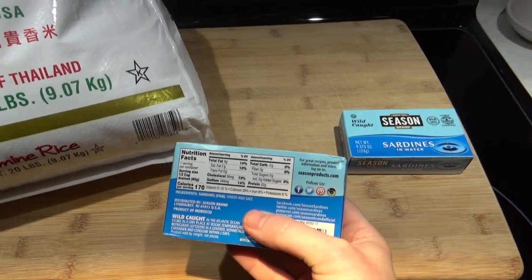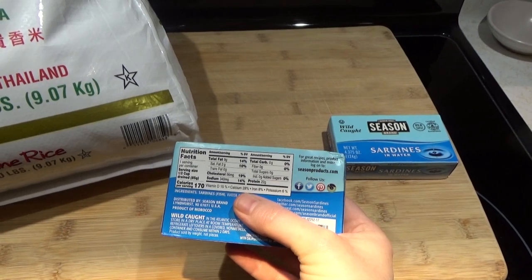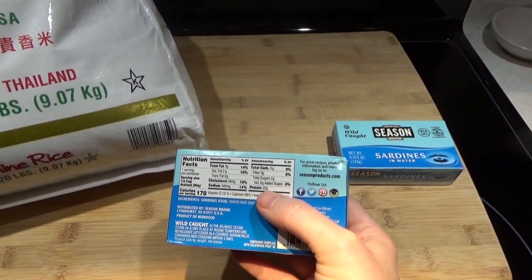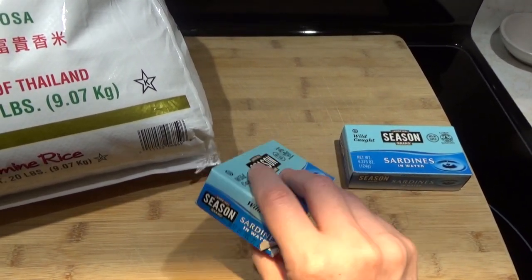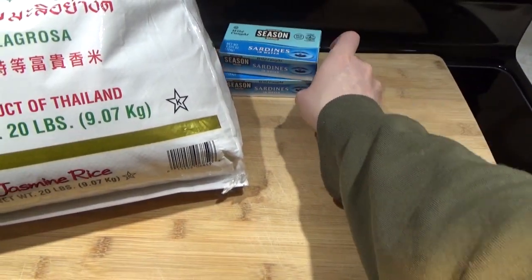Let's look at the nutrition here. You get 28% of your daily calcium in one can, 22 grams of protein, 15% of your vitamin D, and tons of other nutrients. There's a lot of stuff that's not even listed on the label.